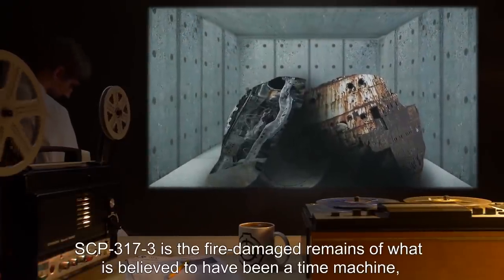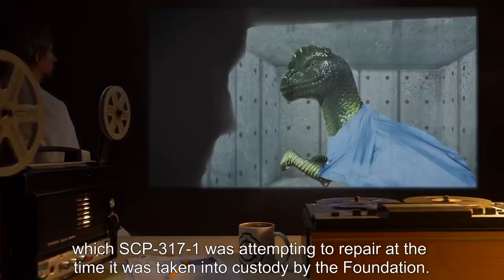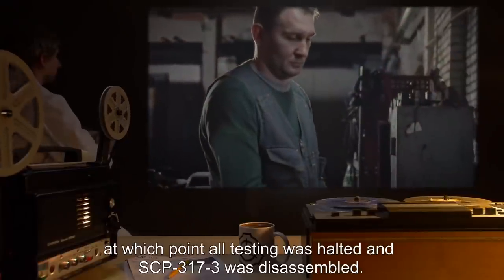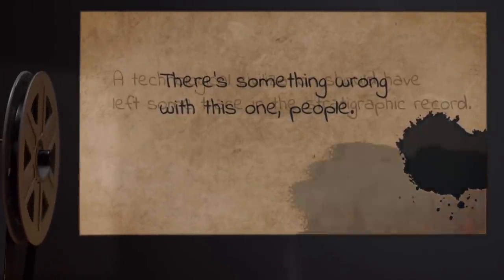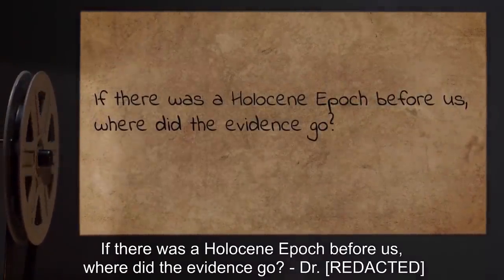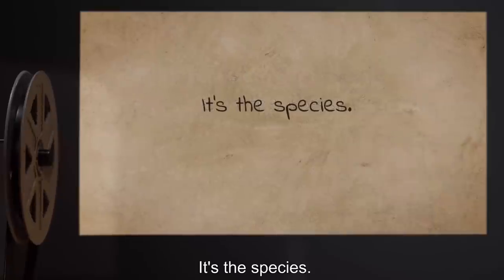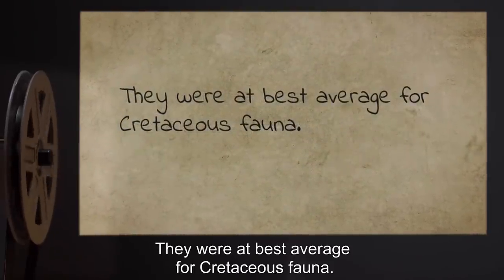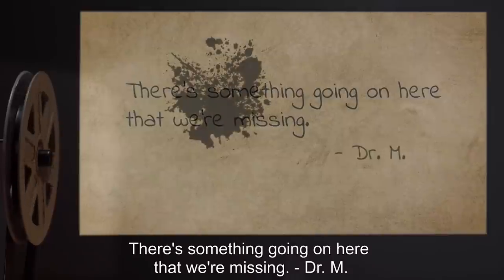SCP-317-3 is the fire-damaged remains of what is believed to have been a time machine, which SCP-317-1 was attempting to repair at the time it was taken into custody by the Foundation. Preliminary testing of the intact components revealed data expunged, at which point all testing was halted and SCP-317-3 was disassembled. Note: 'There's something wrong with this one, people. A technological civilization should have left some trace in the stratigraphic record. If there was a Holocene-epoch civilization before us, where did the evidence go? It's not just the complete lack of trace in the fossil record — it's the species. How could it have been a Pachycephalosaurid that developed intelligence? They were at best average for Cretaceous fauna. Why not a Troodontid, an Ornithomimid, or another small theropod? There's something going on here that we're missing.' — Dr. M.